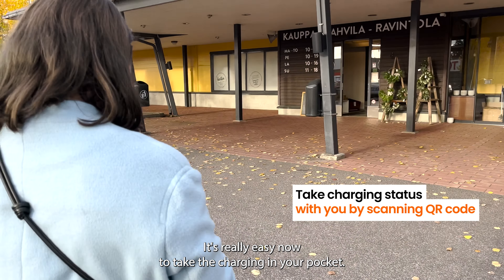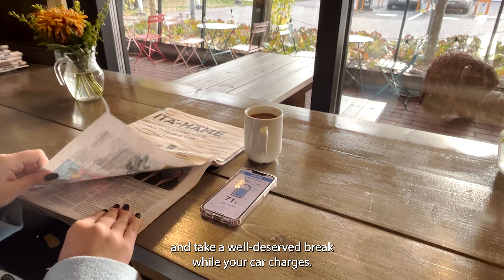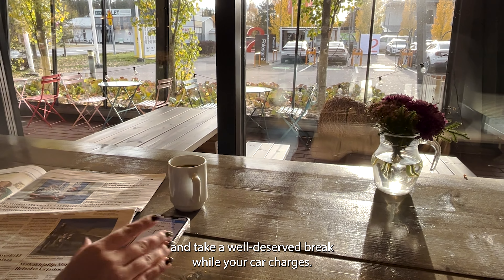It's really easy now to take the charging status in your pocket. Now you can stretch your legs, stop by the service station or restaurant, and take a well-deserved break while your car charges.